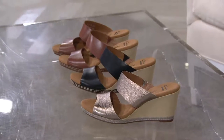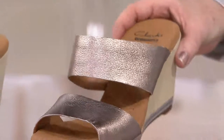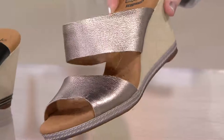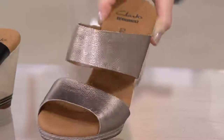We have two easy payments of $32.71, medium width, whole sizes and half sizes, 5 through 10, and then we bring you size 11 and size 12. Here is our beautiful gold — it's almost like we gave you a little silver, a little gold, a little rose gold, all woven into one.